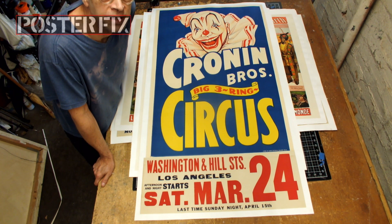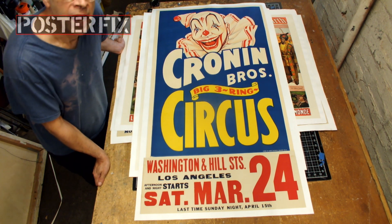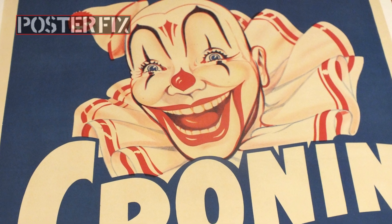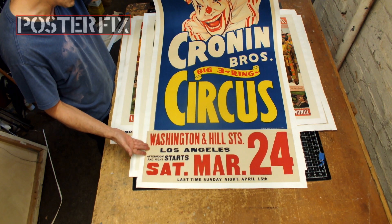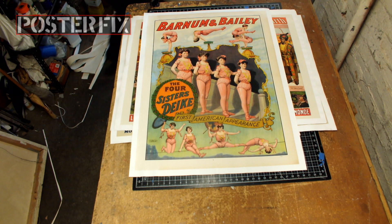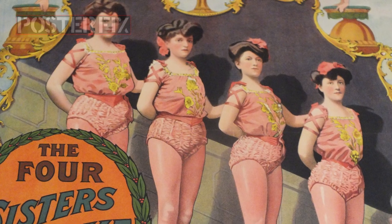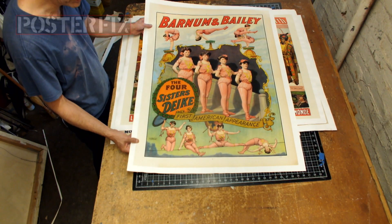These were all restored recently — they were all in rough condition, all linen-backed and had paper fills and touch-up done to them. This one is for Crown Brothers Big Three Ring Circus and it has a date tag: Washington Hill Street, Saturday March 24th. Barnum and Bailey, the four sisters — their first American appearance. Beautiful lithograph.